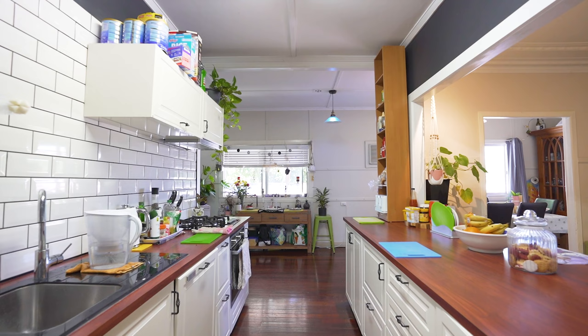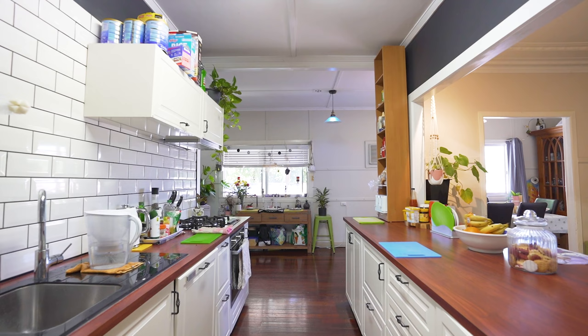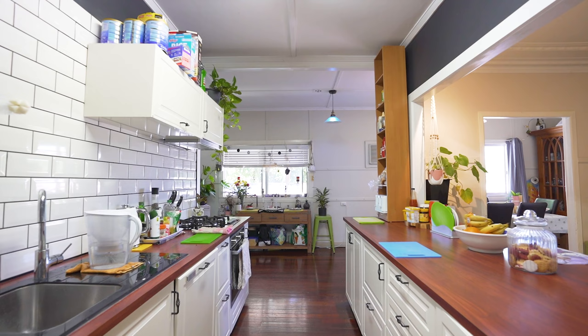G'day, Simon Grail here from Agrastate Agents — and how good is living on the Sunshine Coast? Is your dream home one that's four bedroom, spacious, full of character? Well dream no further. Welcome to number 38 Nambour Mapleton Road, Nambour. Let's go and have a look.